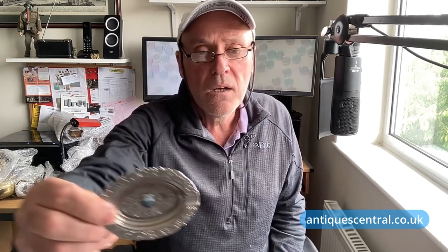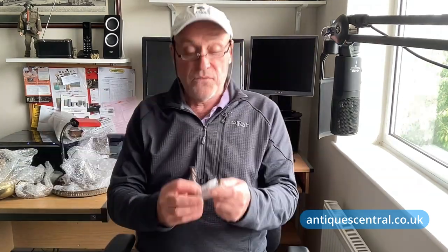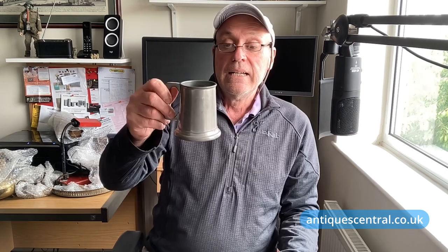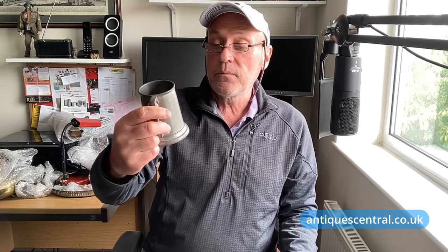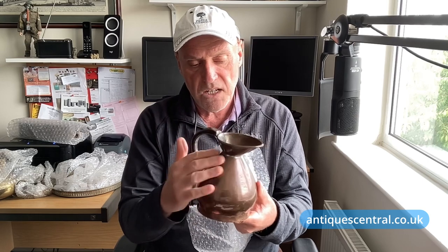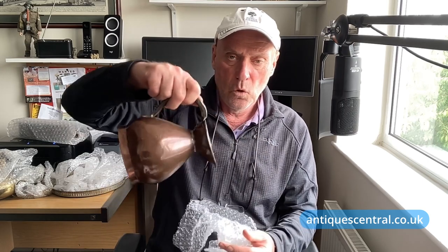Before I reveal the results of the experiment, let's have a look at what I packaged and sent to Vintage Cash Cow for them to value and make an offer. A brass tankard, a tourist souvenir from Cape Town, a pair of miniature brass candlesticks, a silver-plated tankard, an anglepoise — copper, you can see from that nice deep reddish brown colour — and a water jug.